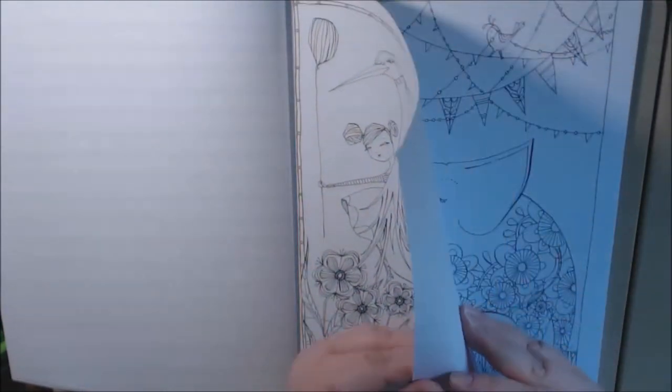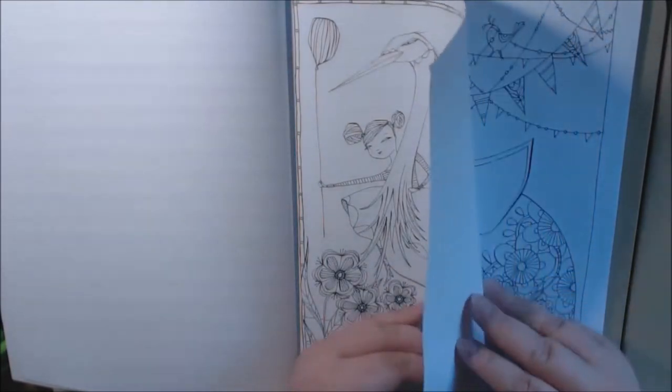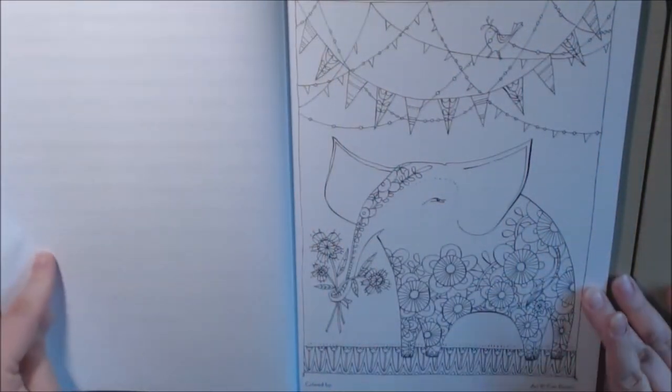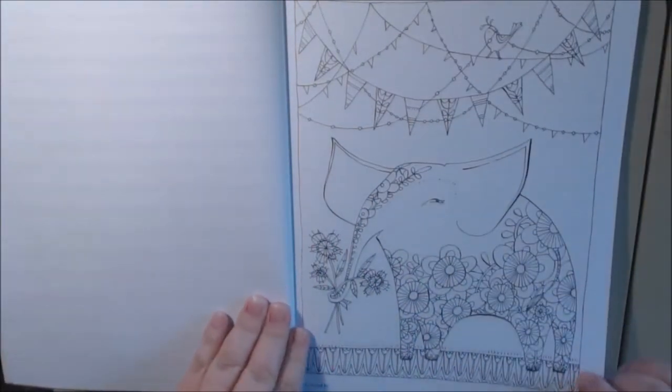The paper is definitely thicker than copy paper, so that's good. Look at the elephant — oh my god, every page is cuter than the next. That's just adorable.